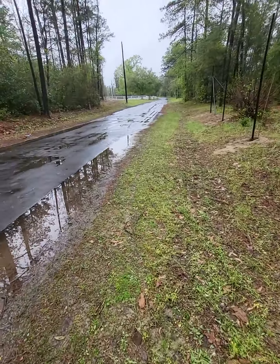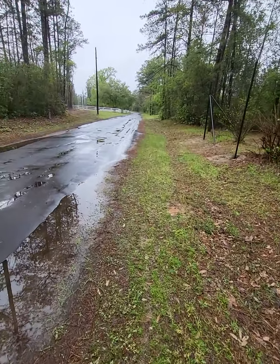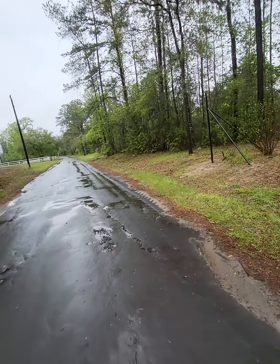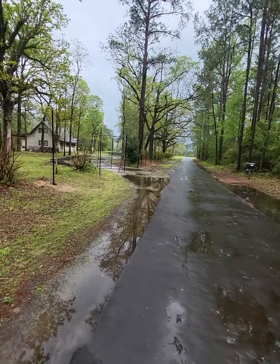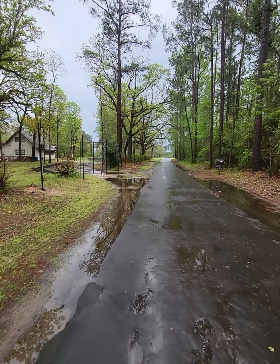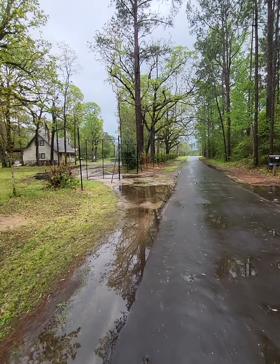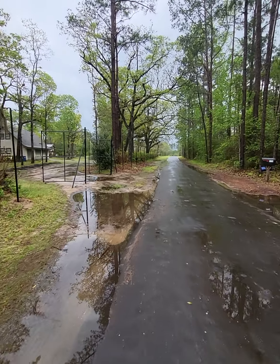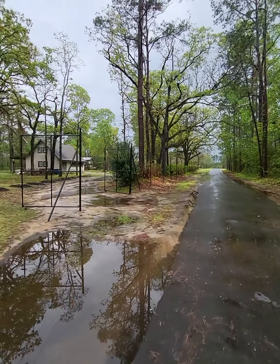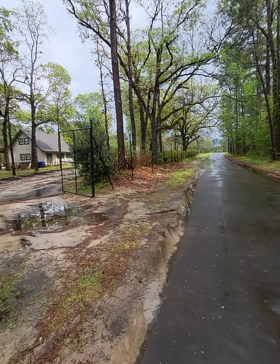I'm going to have to cement these posts soon — I wanted to do it yesterday but ran out of time. This is how the property looks right now. With the fence it's going to look really nice, but it's a lot of hard work — 1500 feet around the property, eight feet high. It's going to take some time.